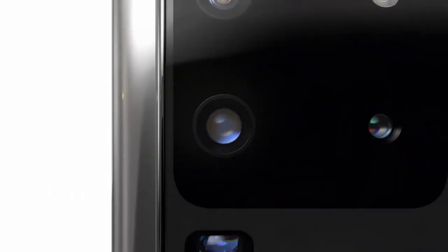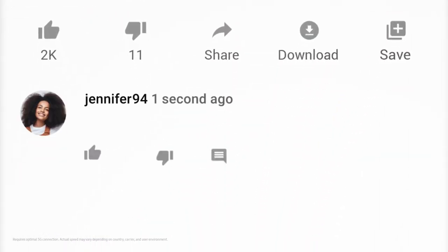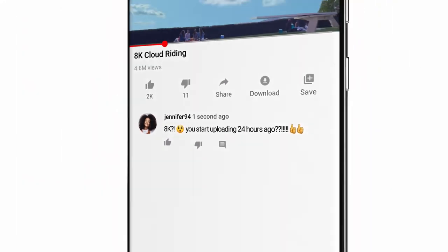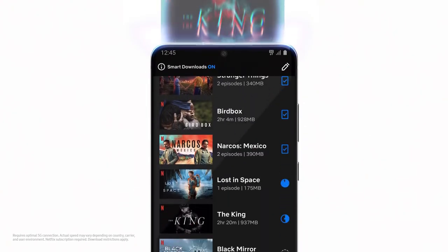With a 5G phone built around the camera you can now share all your 8K videos on YouTube — more like seconds ago. And hyperfast 5G means your favorite movies and shows will download in a flash.